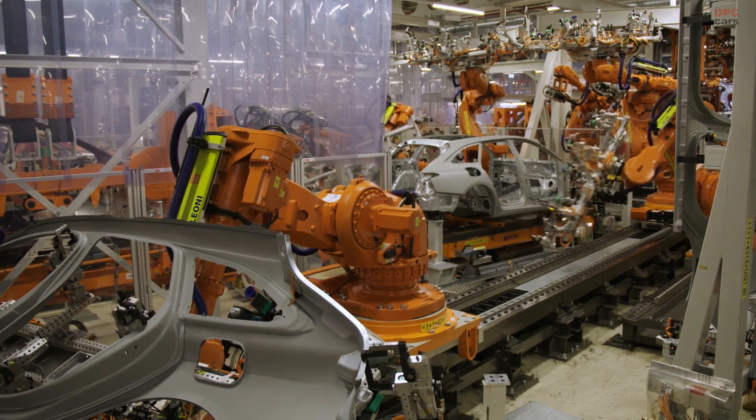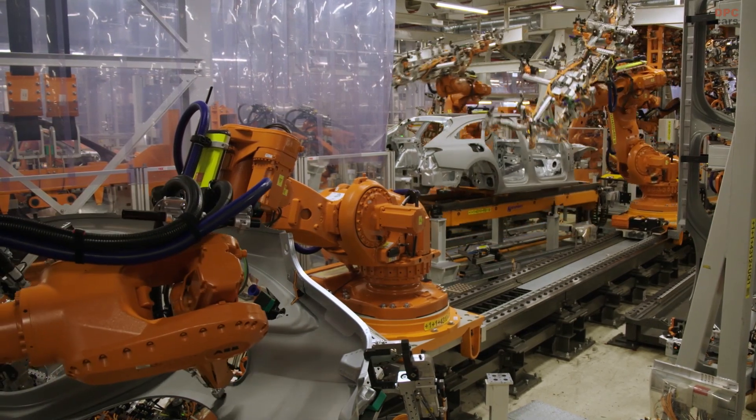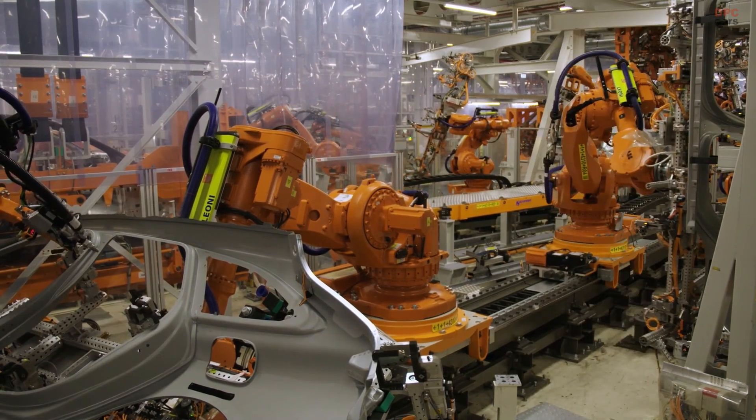The wheelbase remains at 115.2 inches, ensuring stability and a balanced ride. Inside, Audi has focused on maximizing utility while maintaining luxury.